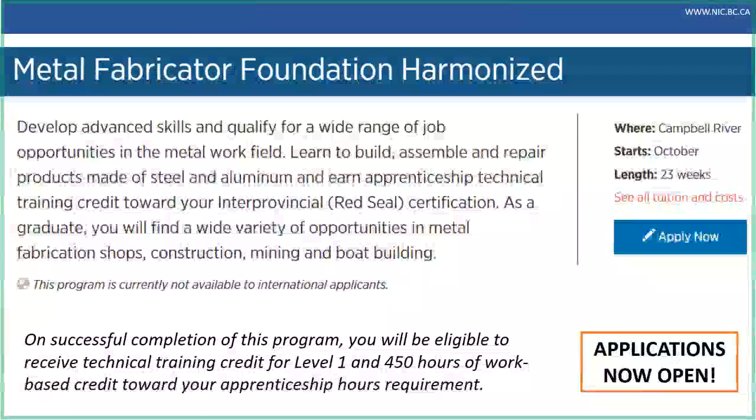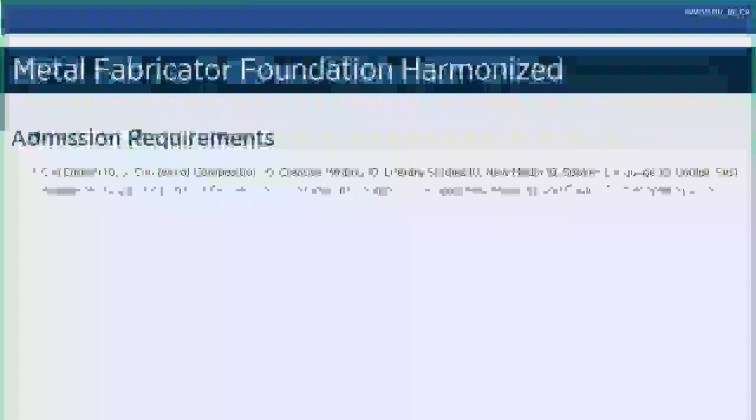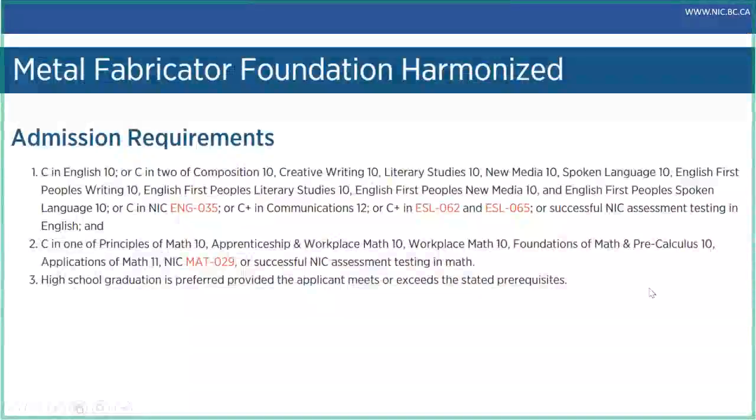This is also a great starting point for students who might not yet be sponsored by an employer but want to enter the trade. So the metal fabricator foundation program is a good starting point — it's that 23 weeks. The admission requirements for this program are a C in your English 10 or equivalent and a C in your Principles of Math 10 or equivalent. That lists a lot of courses but you do not need to have all of them — it's just one or the other.